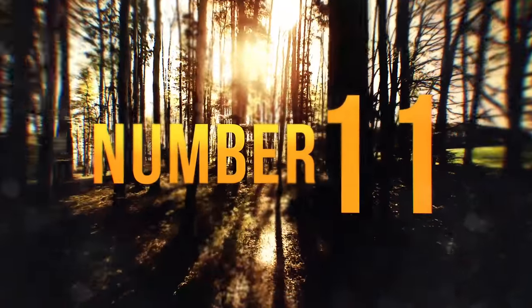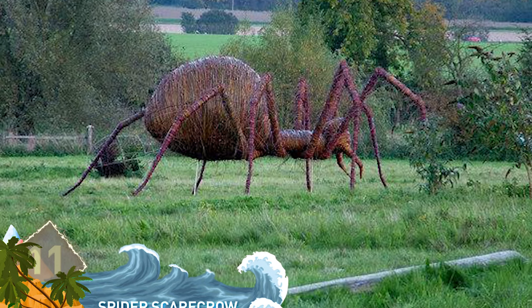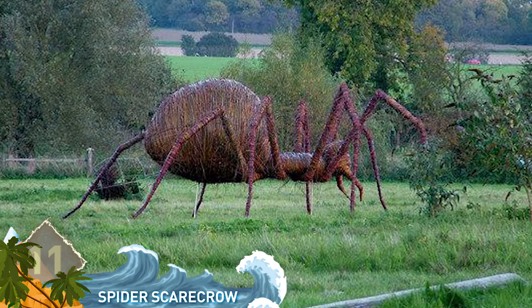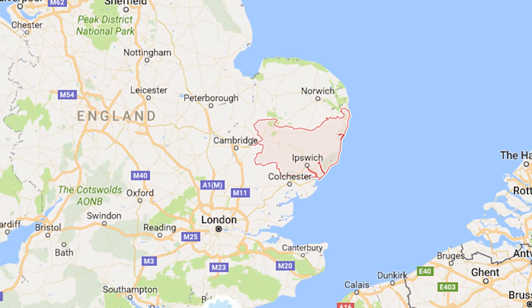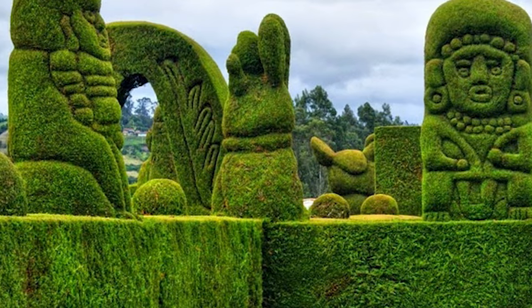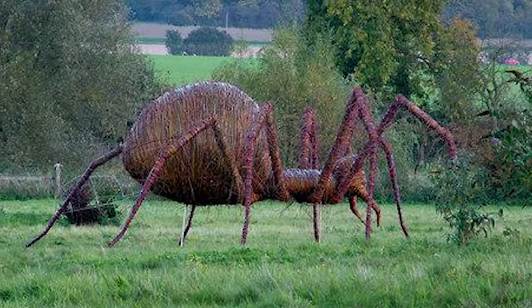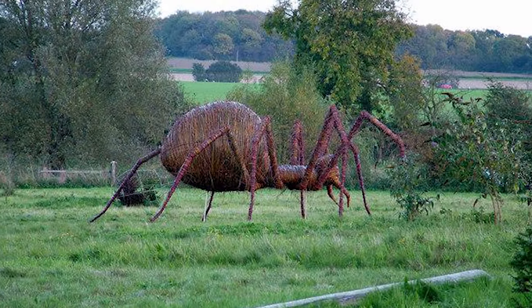Number 11: Spider Scarecrow. Is this some huge mutant spider on the loose? Some sort of Photoshop wizardry? No and no — it's actually a topiary creation by a company called Topiary Art Designs, based in Suffolk in the UK. The company specializes in creative designs, and they obviously think big, as you can see in this photo by John Goldsmith. The giant spider is actually constructed out of wicker — it would make for an awesome scarecrow.